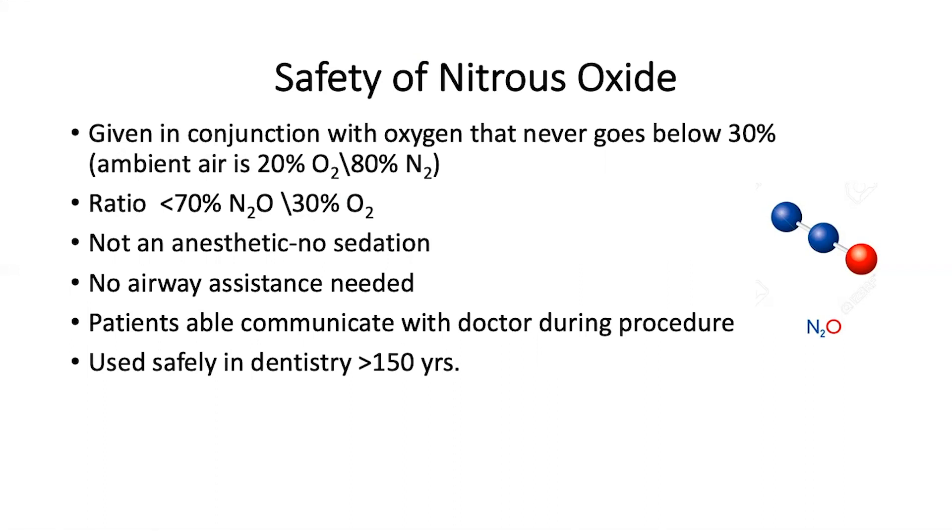Nitrous oxide is not an anesthetic and does not provide sedation. It decreases pain and decreases anxiety. Consequently, no airway assistance is needed.